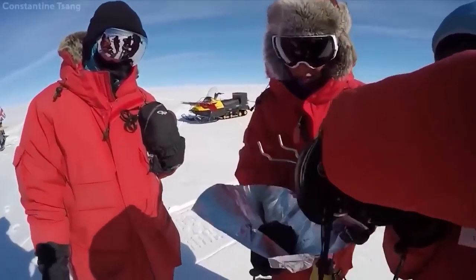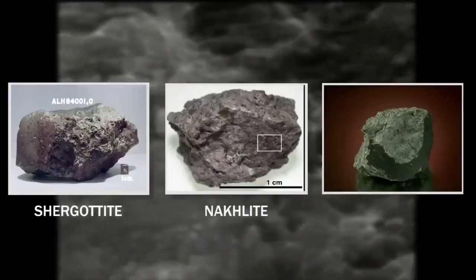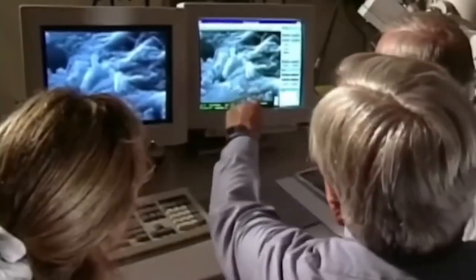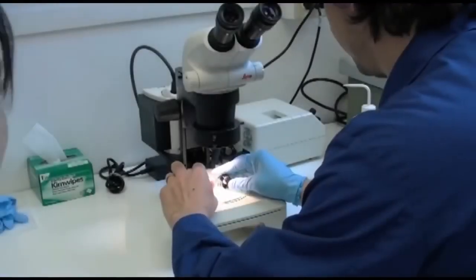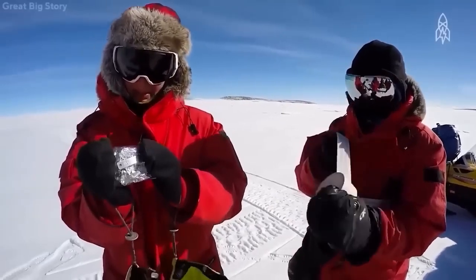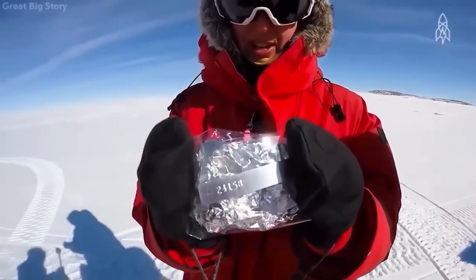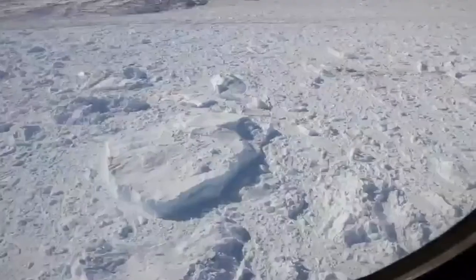This meteorite, weighing 1.93 kilograms, belongs to the Shurgatite-Nacly-Chasignite group and is believed to have formed approximately 4.09 billion years ago from Martian molten rock. Its Martian origin has been confirmed by chemical analysis, which revealed the presence of liquid water on the surface of Mars in that period. The discovery of ALH84001 in Antarctica is due to ground conditions that make it easier to detect objects that do not belong to the environment.